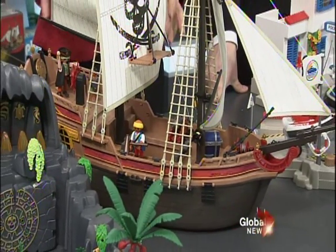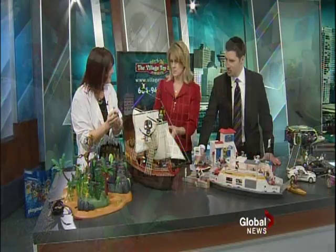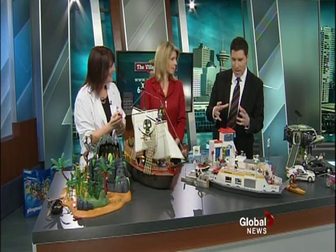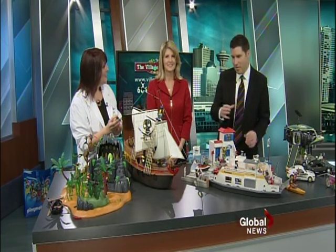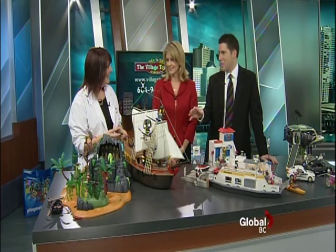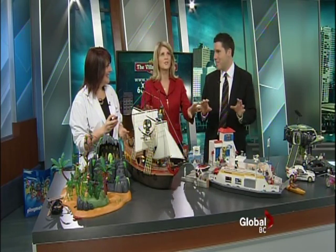My son got a smaller Playmobil pirate ship for Christmas and it's fabulous — he absolutely loves it. I have a small beach set and a small hospital set. They always look so good when you first set it up, and then a week later all the little pieces are gone.